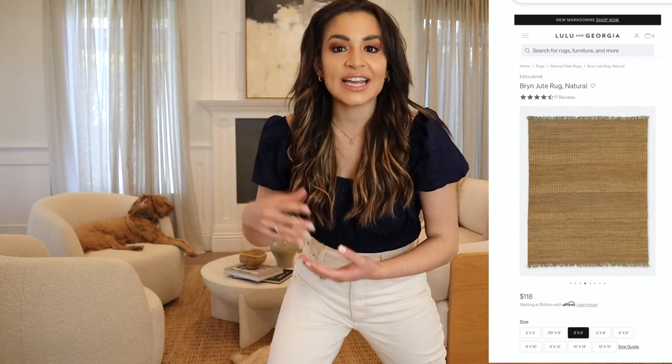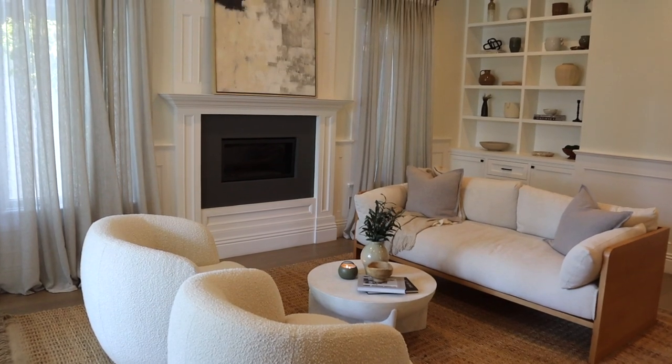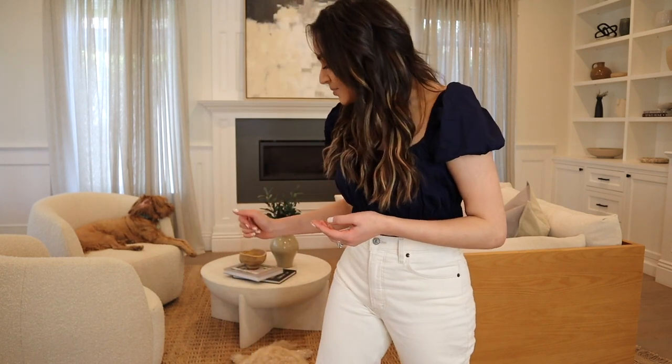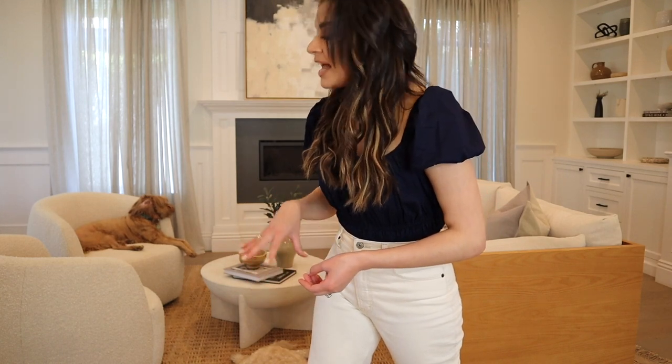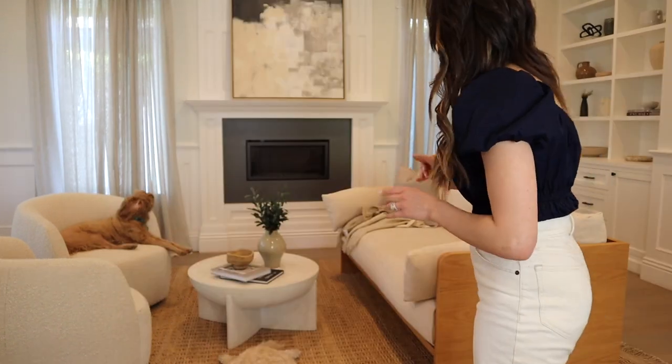Next, let's talk about this rug — it's also from Lulu and Georgia. It's a jute rug and a little pricier. I actually have another jute rug in my other living room that's way more affordable, which I'll link below. This rug is beautiful — it's more of a thinner rug and I do have a rug pad underneath it. It has that outdoor element, very similar to what you would have on an outdoor patio, and it comes in a ton of different sizes.